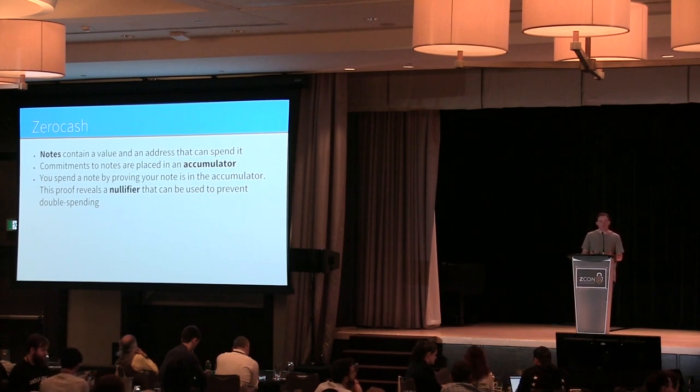In Zerocash, you have notes — think of them like unspent transaction outputs in Bitcoin. They have a value and an address that's allowed to spend them. We place cryptographic commitments to these notes inside an accumulator — in Zcash's case, a Merkle tree. Because we have ZK-SNARKs, we can use gigantic Merkle trees to protect anonymity. To spend a note, you prove it's in the tree and simultaneously reveal a nullifier or serial number that uniquely fingerprints what's being spent without identifying which specific note it is.